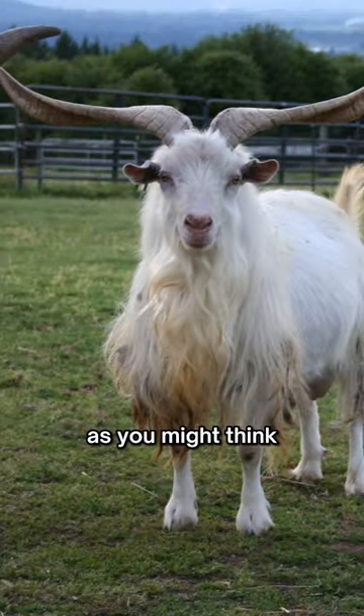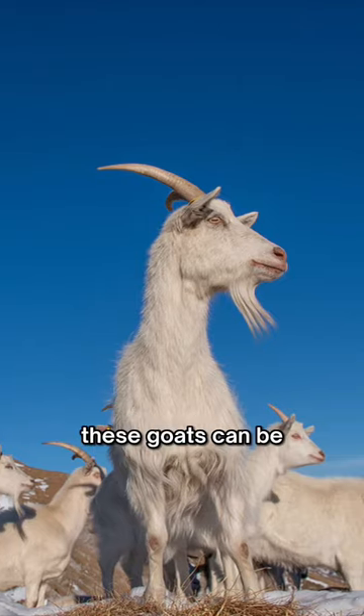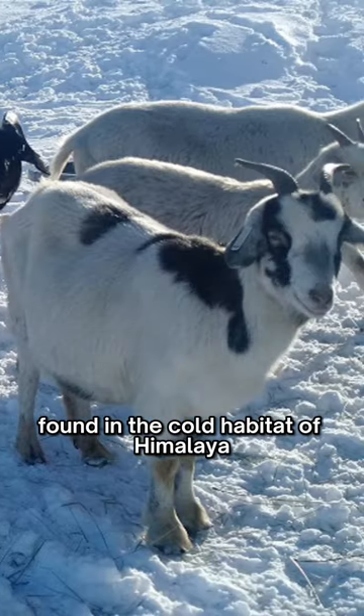Cashmere does not come from a sheep as you might think, but from the cashmere goat. These goats can be found in the cold habitat of the Himalaya.